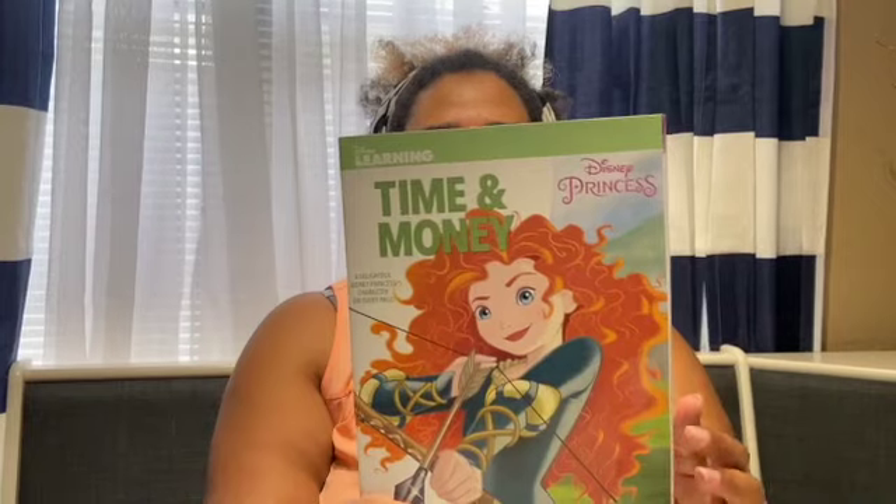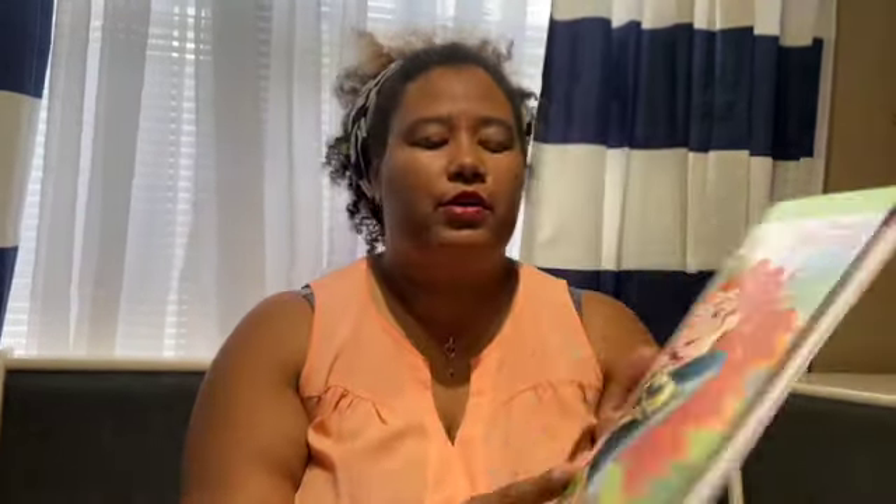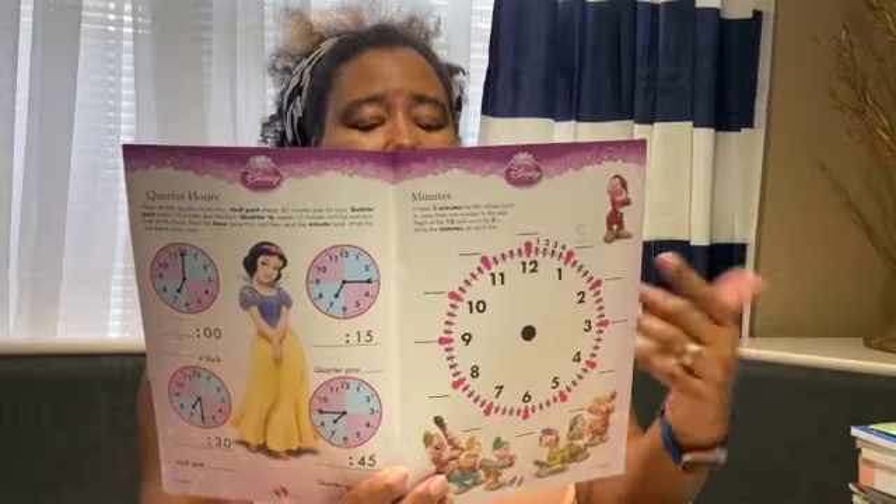We're going to use that in our morning work after we do Bible. Here are some of our supplements for our curriculum. This is a money book that we'll be using with all four girls this year, teaching them how to tell time and about money. What I thought was really cute was that it's Disney princess themed, and my girls are all into Disney princesses. I got that from Dollar Tree — most of these supplements I did find at Dollar Tree.